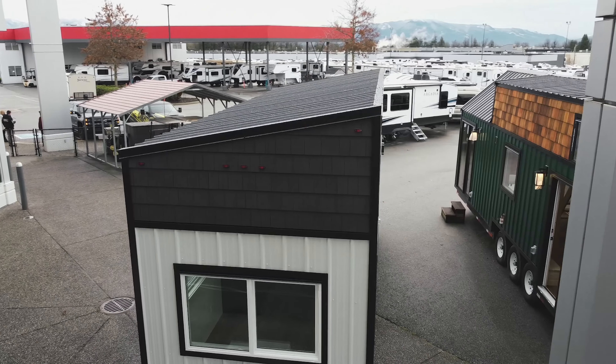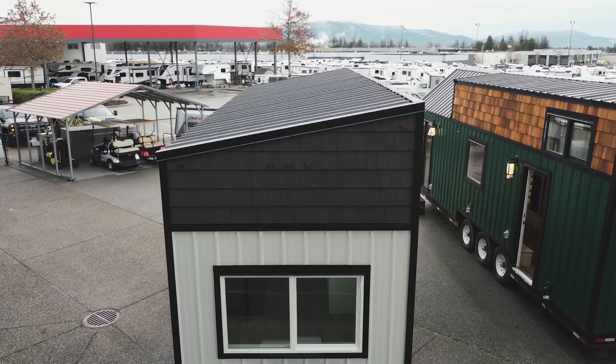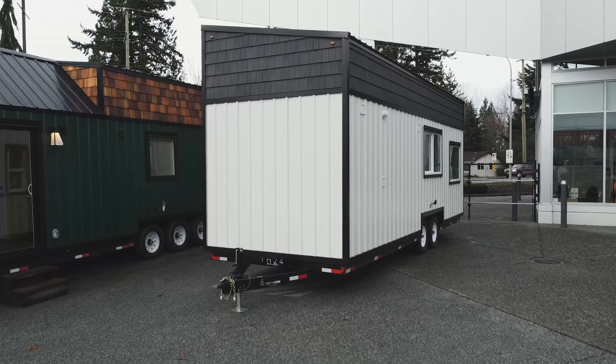Thanks for watching this short walkthrough on the West Coast Tiny Home. Be sure to like this video and subscribe to the channel for more upcoming walkthroughs like this one.